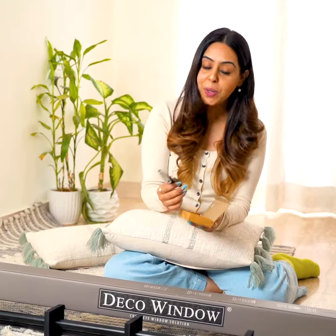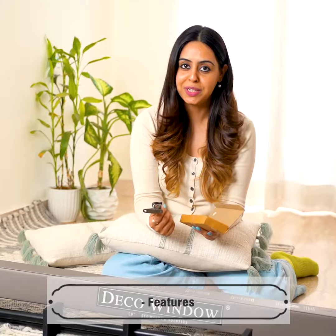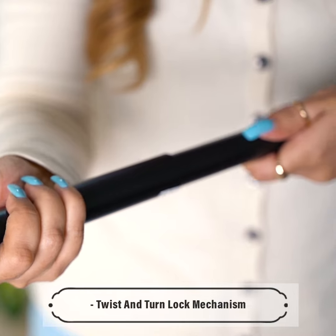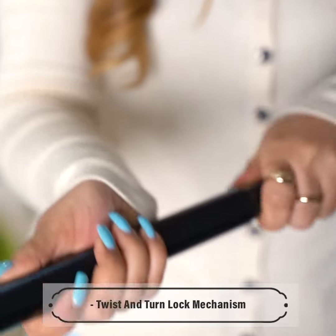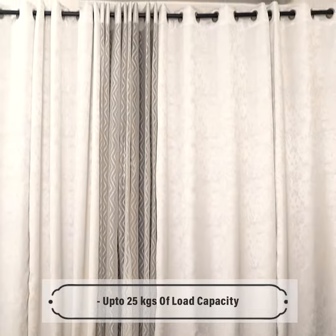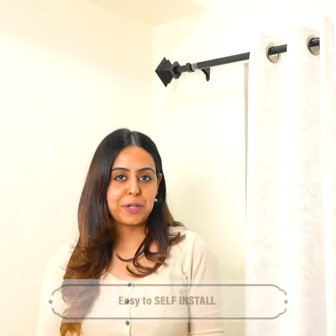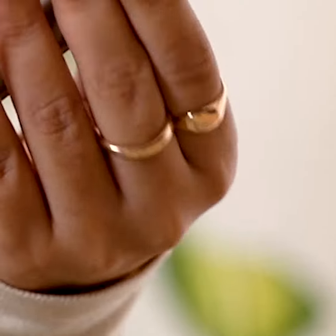These rods come in a box with all the elements that you need for a seamless installation. See, I was able to do it all by myself. The black matte extendable rod by Deco Window pairs perfectly with any window around your home and gives a very aesthetic look to your place.